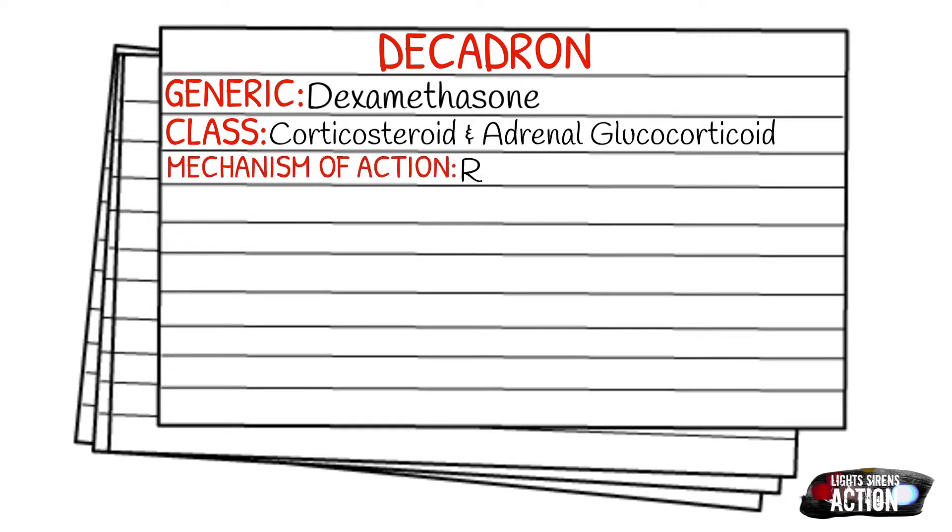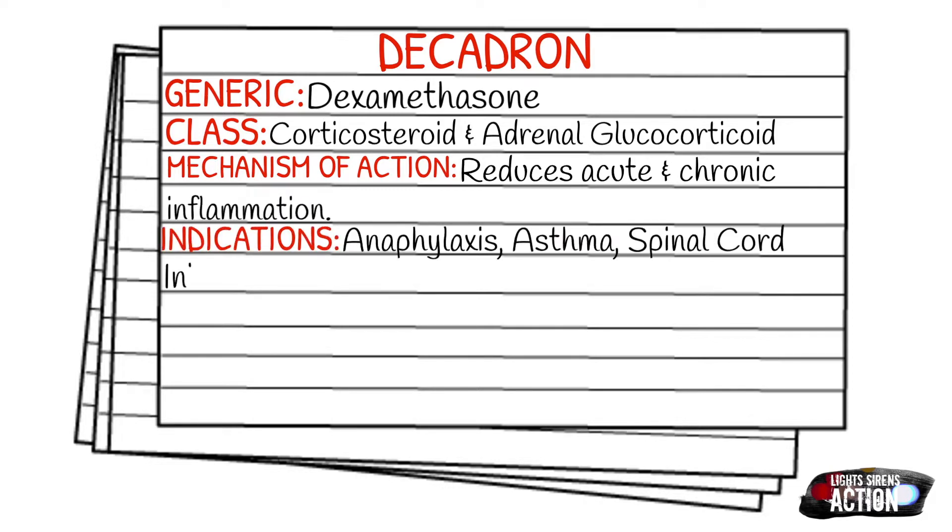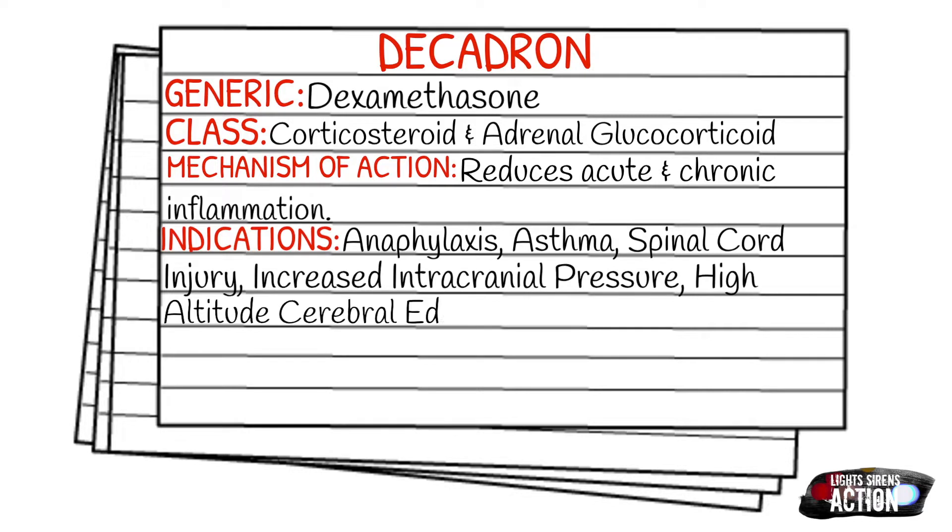Your indications can range from anaphylaxis, asthma, a suspected spinal cord injury, increased intracranial pressure, or high altitude cerebral edema.